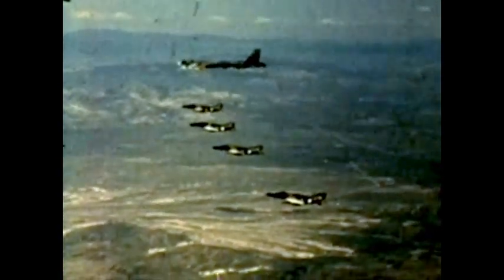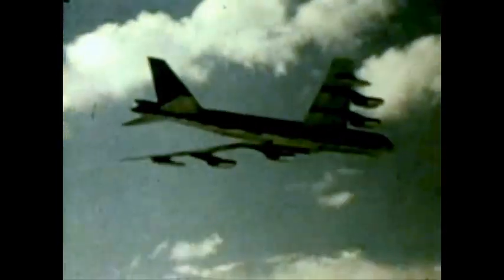Initially, each aircraft will carry 12 missiles. That number may be increased to 20.